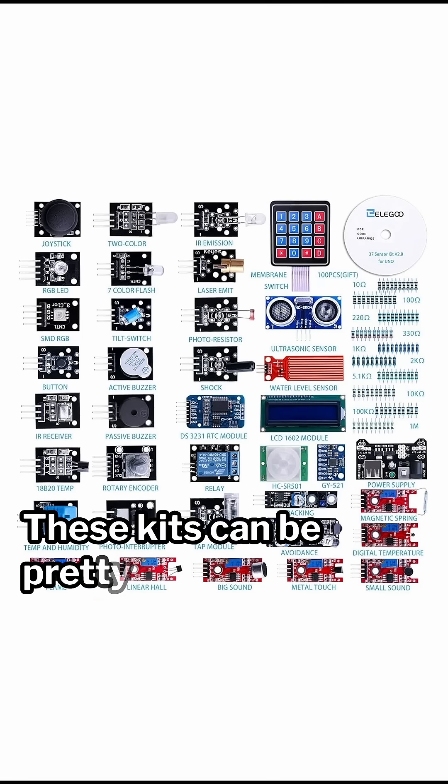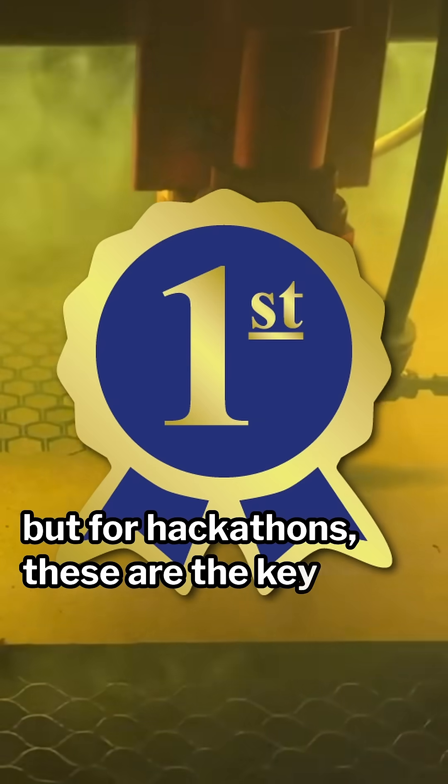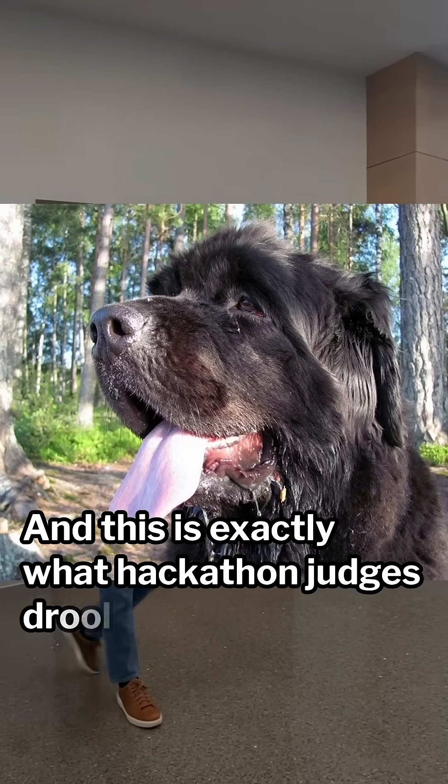Number one: microcontroller kit. These kits can be pretty dumb with the lack of actual utility for their cost, but for hackathons, these are the key to winning. They come with a variety of sensors which allow you to make a project that can collect real-world information to be processed digitally, and this is exactly what hackathon judges drool over.